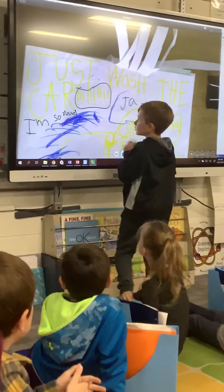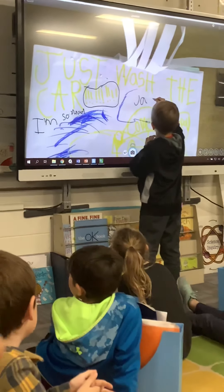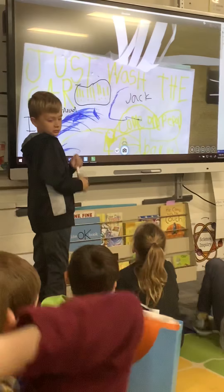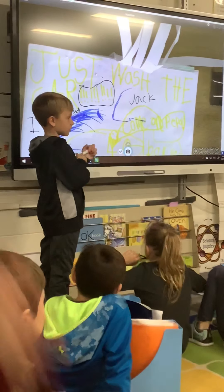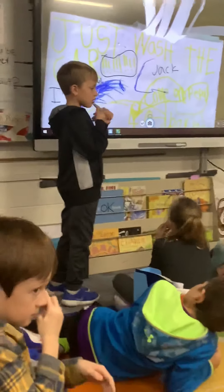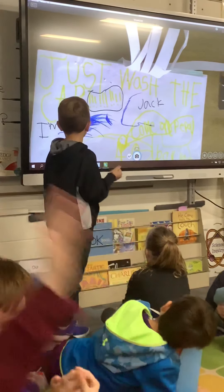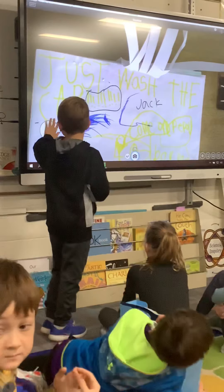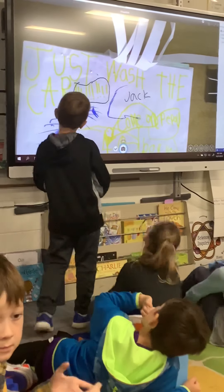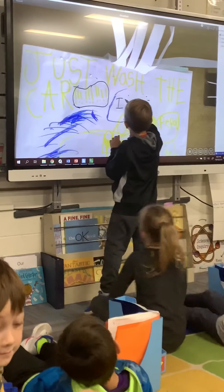Okay. Jackson, you've gotten some great ideas from your classmates. What idea do you think you might consider in your piece for your reader, now that you have some feedback about your proofreading and punctuation choices? [Jackson:] I'll try to do those. They gave you lots of ideas, right? What are you thinking you might want to borrow? [Jackson:] I'm going to add the mad part.